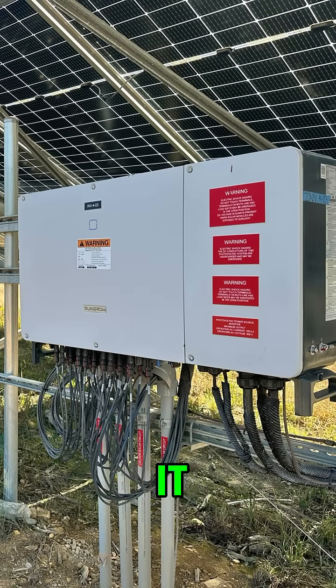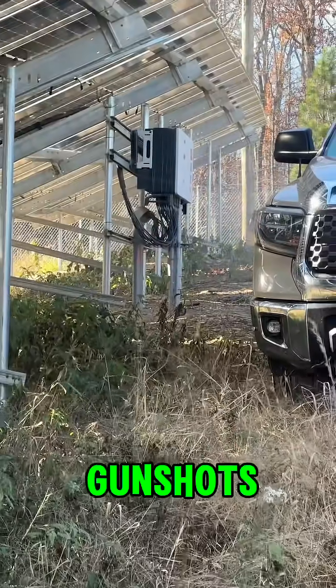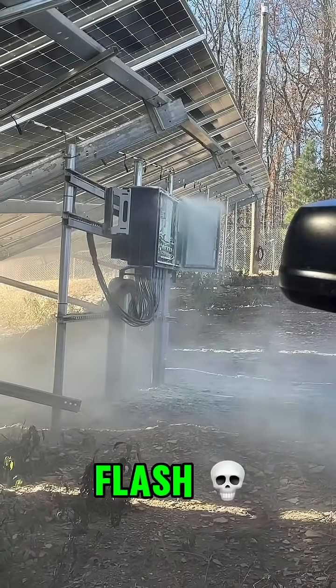And just as we thought it was over — bang, bang, bang — loud pops erupted from the unit like gunshots. If the inverter cover had blown off, we would have been BBQ'd by an arc flash.